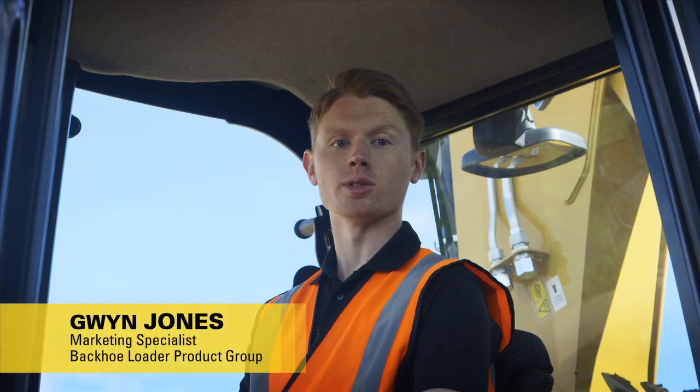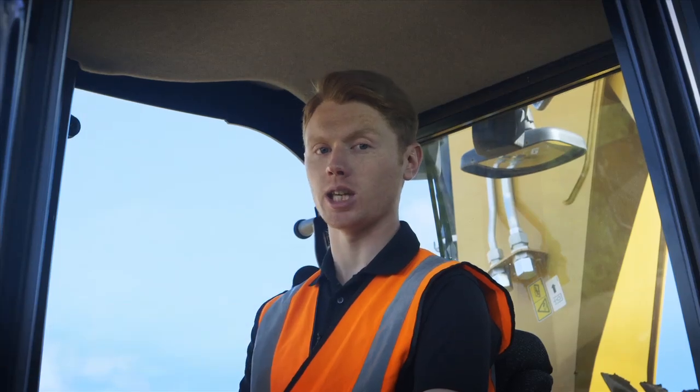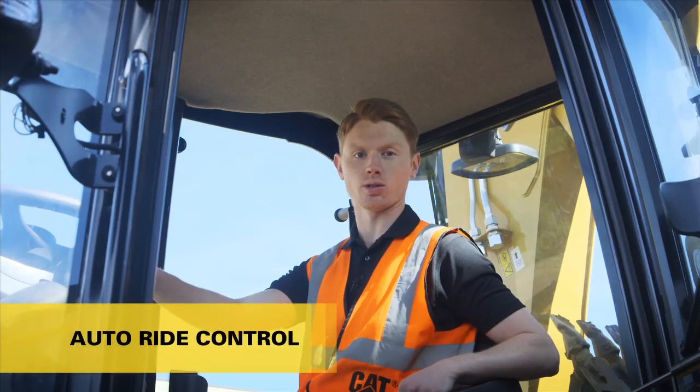Welcome, my name is Gwyn Jones, marketing specialist for CAT backhoe loaders. In this series of videos I'm going to share some helpful tips to help you get the most out of your machine. In this video we're going to talk about auto ride control.